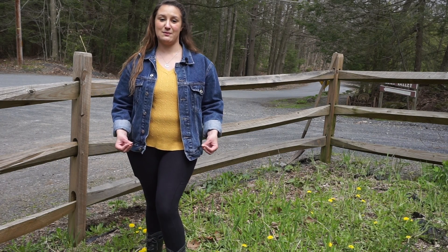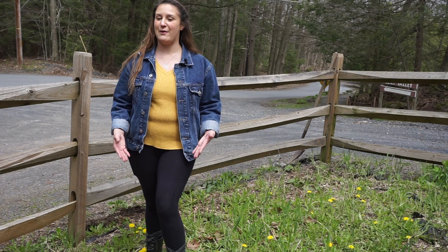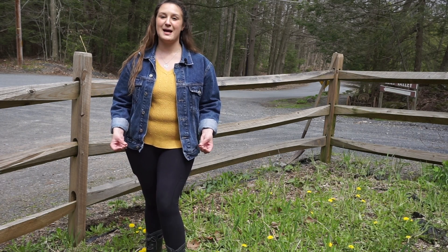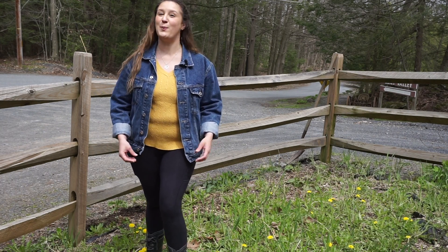Dandelion leaves are used in salads, sandwiches, and teas. The roots can be used as a coffee substitute, and flowers can be used to make wine. Today, I have a favorite Quiet Valley recipe for you: dandelion salad with hot bacon dressing. We hope you enjoy.